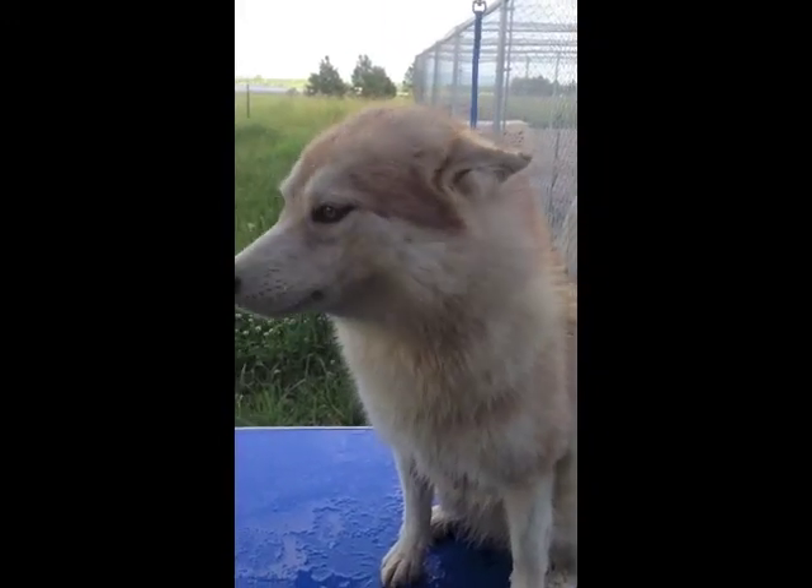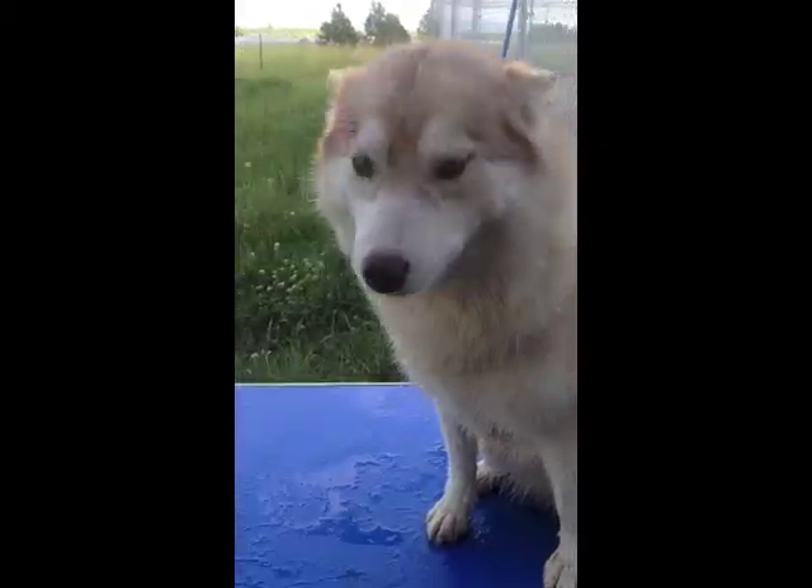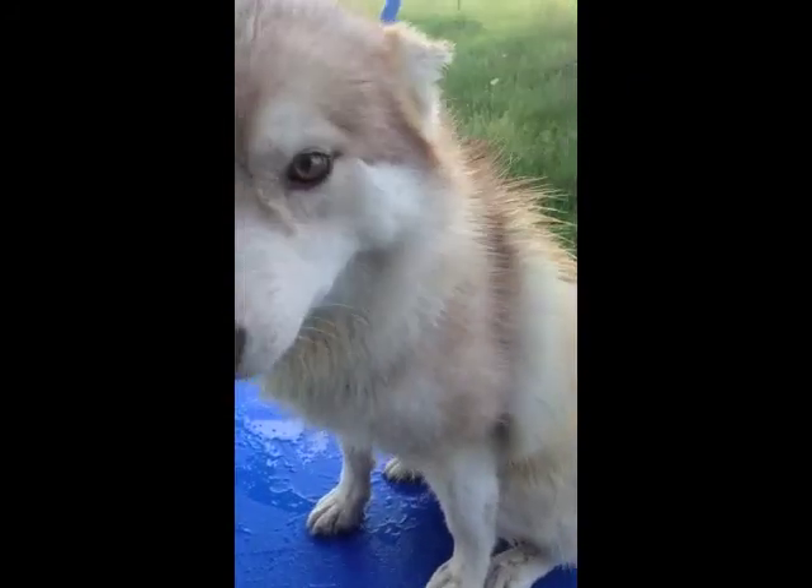Miss Enya, say hello to the camera. Enya says hello. Enya is not so thrilled about bath day.